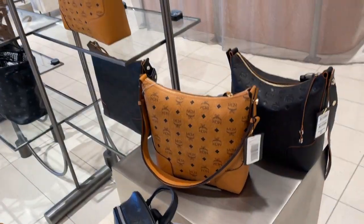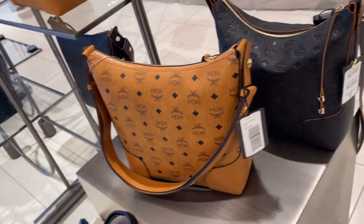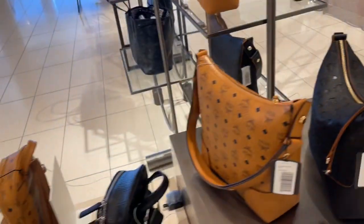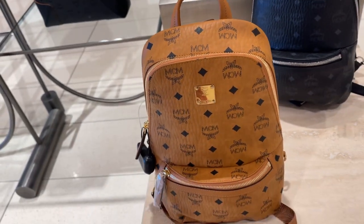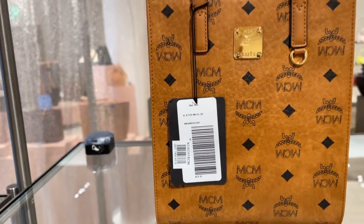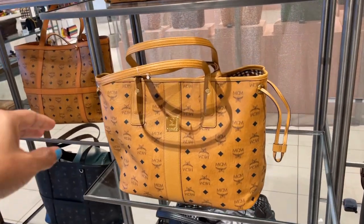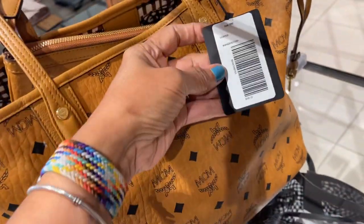Oh, I love this MCM — this is $685. This is $795, and that's the back. Oh, these little backpacks are cute — $660. I love this little cutie right here — $575, it's a little mini tote. This is a big one. This one has the drawstring at the side — $695.